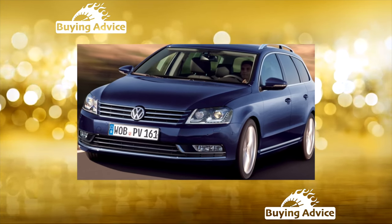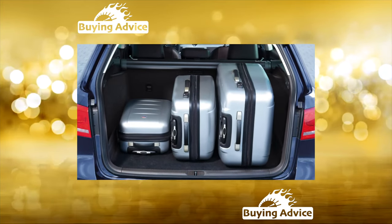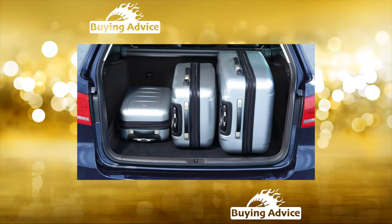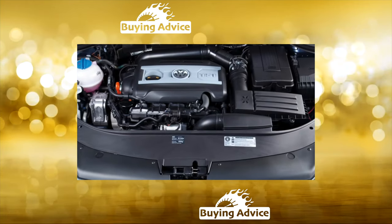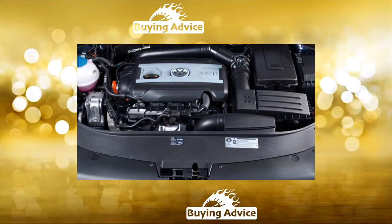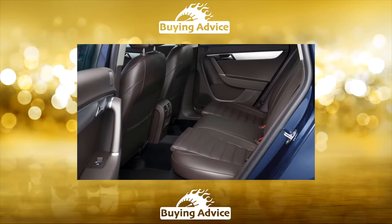Regarding the body: the galvanized body of the Volkswagen Passat bravely fights against corrosion. Rust may indicate that the car was in an accident and was then not repaired very well. Chrome-plated decor elements give up faster — after a couple of years of operation, the shiny coating can peel off, spoiling the appearance of the car.